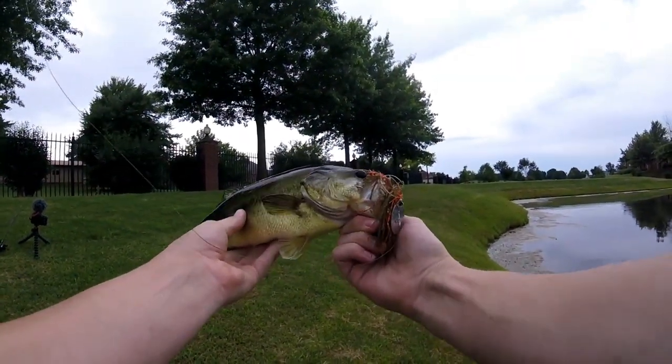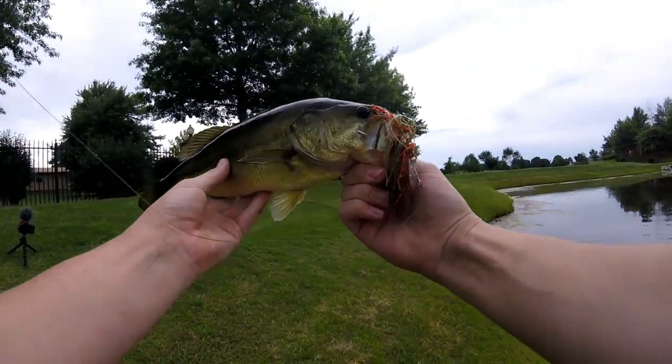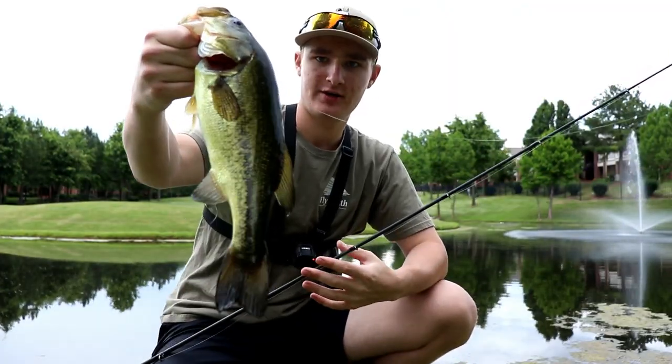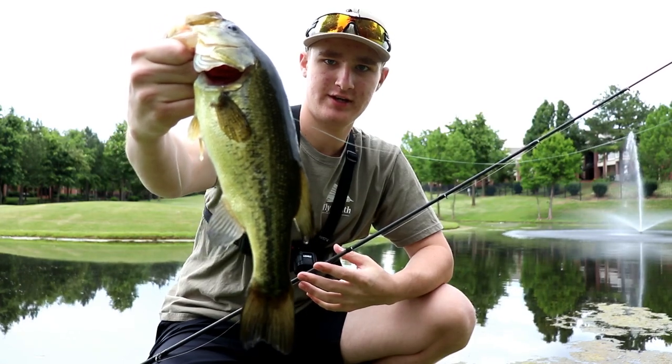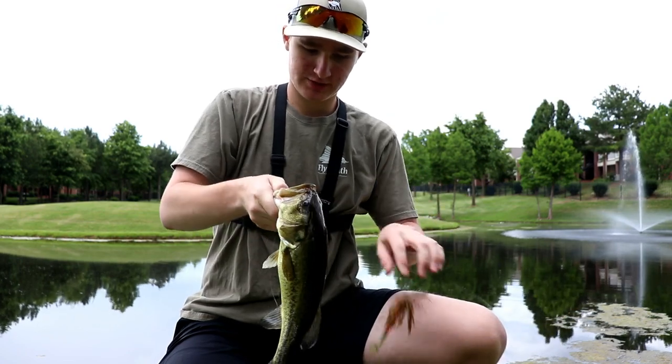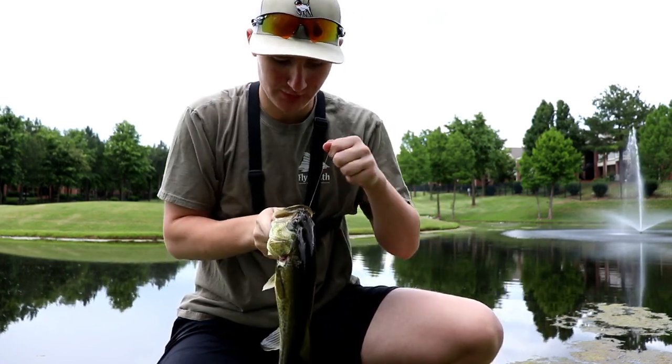Awesome fish. Got a kind of cool color tone to him — he's kind of goldish, I guess you could say. First fish of the day right there. It's the Imitator Baits Bluegill Chatterbait. This chatterbait is doing absolute work for me.